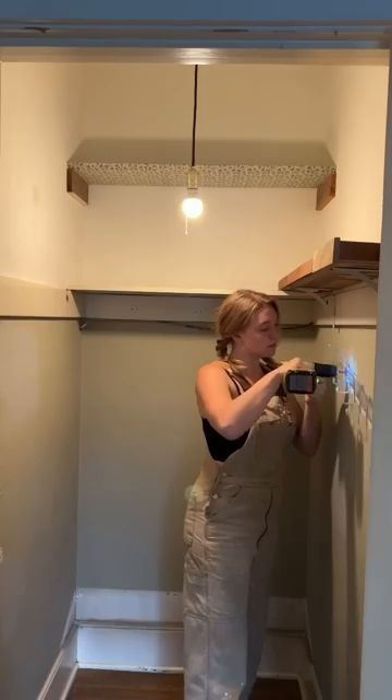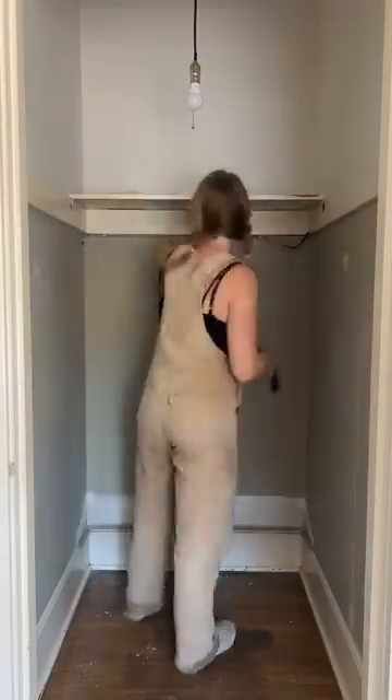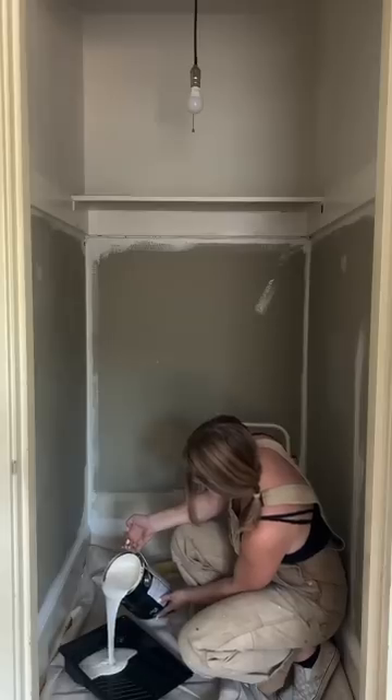It is finally time to work on the closet for the kids bedroom makeover I've been doing for my friend Amy, who is about to start fostering, and I'm gonna fit this all into one video so let's get into it.